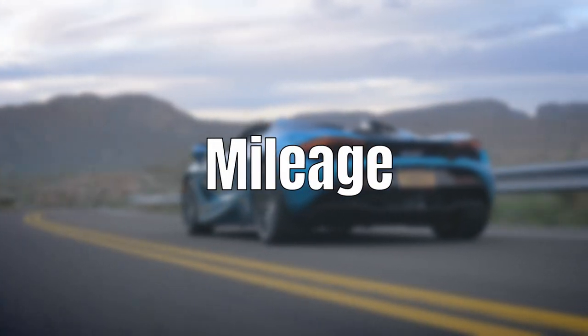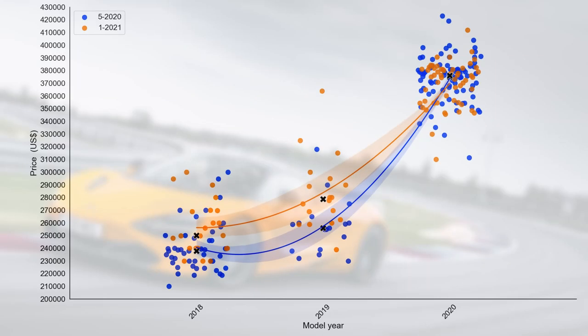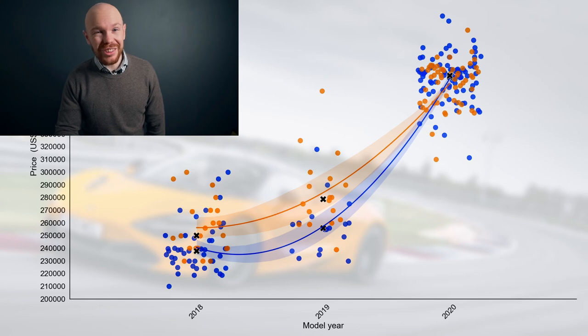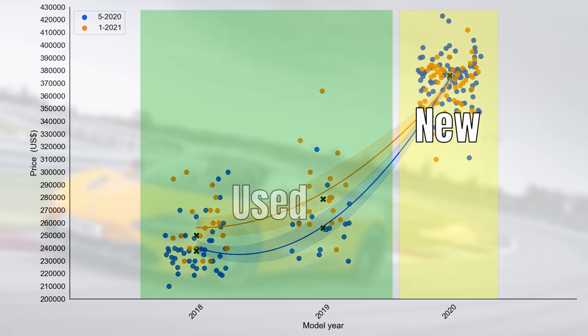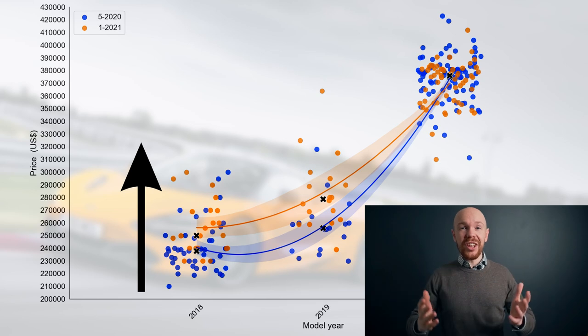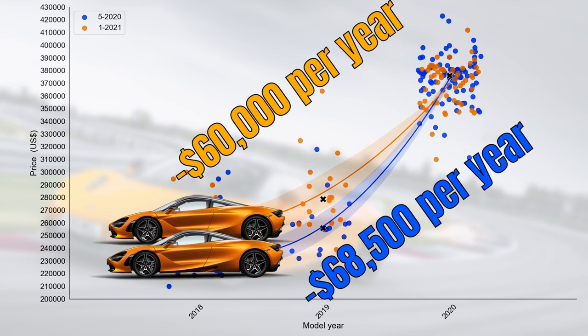We will now investigate from both a model year and a mileage perspective how much the price has changed. Starting with the model year perspective — we have the current market in blue and the market six months ago in orange. First, market supply shrunk: there are only 126 cars for sale now versus 173 six months ago. I cleaned up these markets slightly, including only new cars in model year 2020 and only used cars in other model years, giving a clean depreciation curve. That curve shifted slightly but its shape is more or less the same, and the average depreciation per year decreased slightly from $68,500 to $60,000.